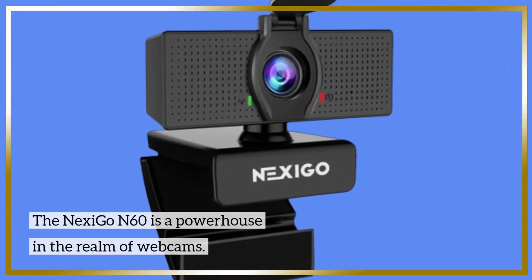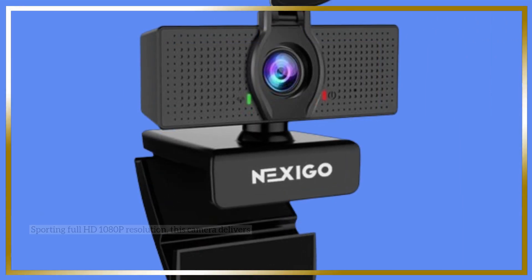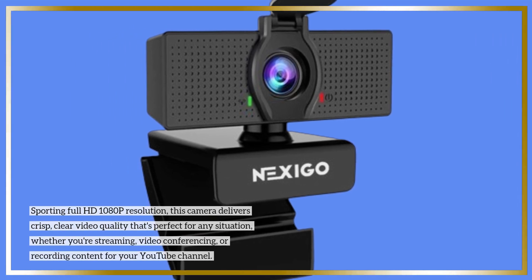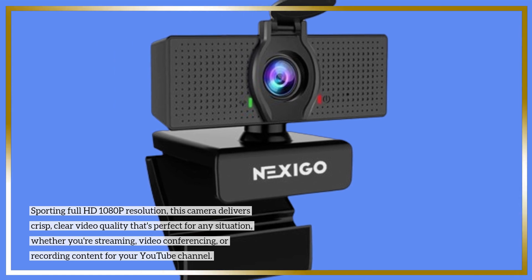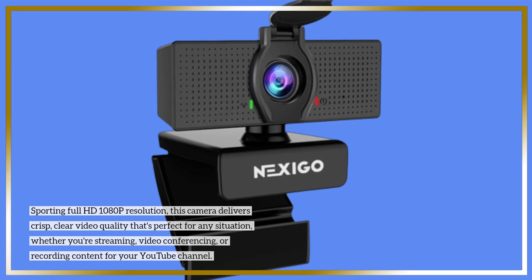The Nexi Go N60 is a powerhouse in the realm of webcams. Sporting full HD 1080p resolution, this camera delivers crisp, clear video quality that's perfect for any situation, whether you're streaming, video conferencing, or recording content for your YouTube channel.